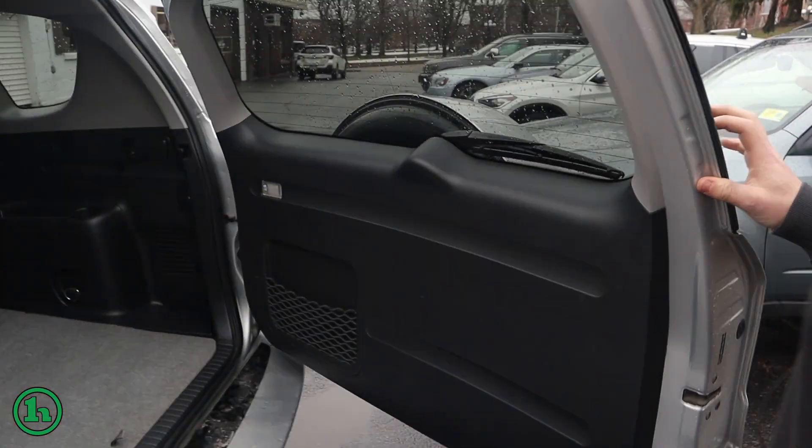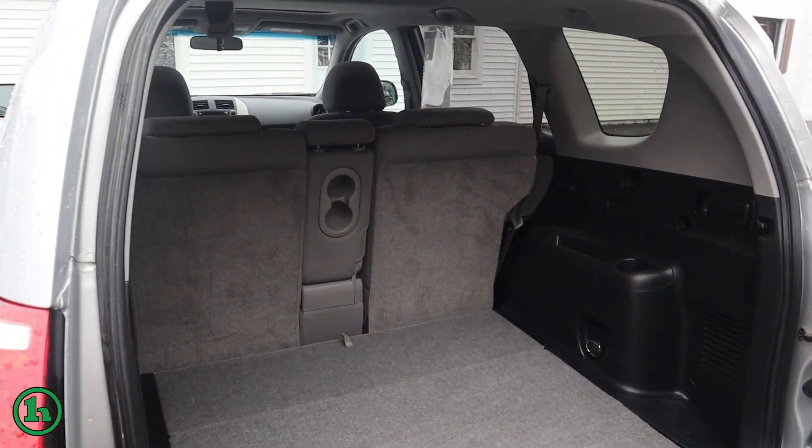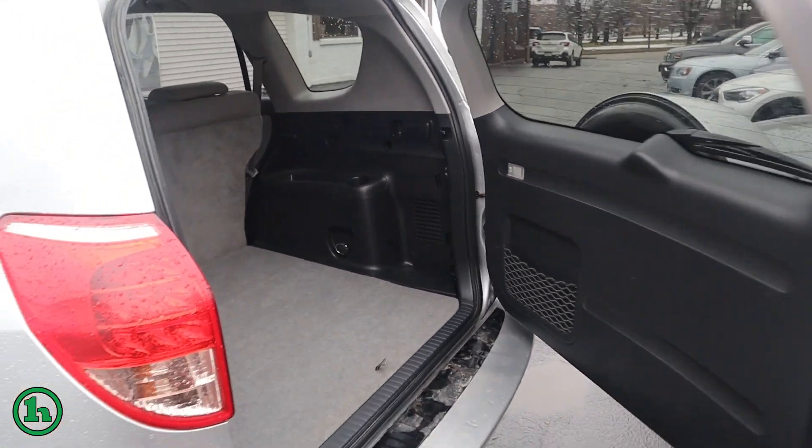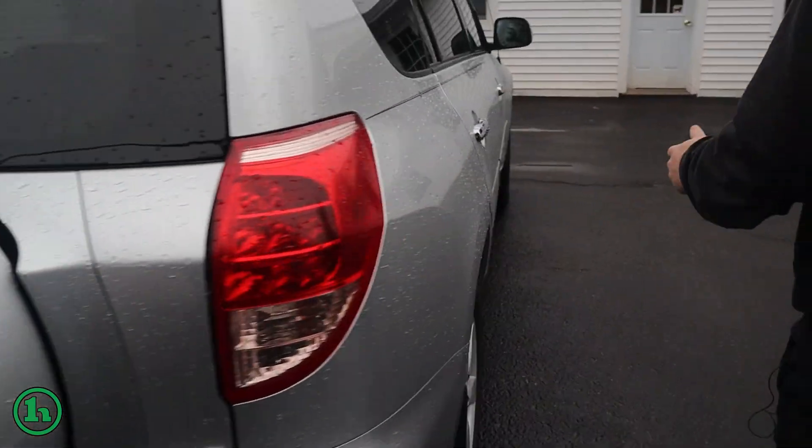Take a look here in the interior. Got the old-fashioned side door here. Plenty of cargo room for anything you may need to haul around. Spare tire as well. This is a four-wheel, all-wheel drive.